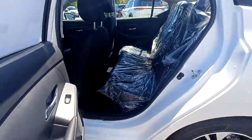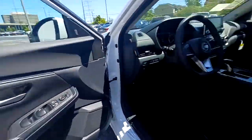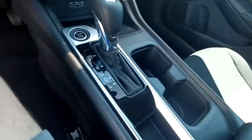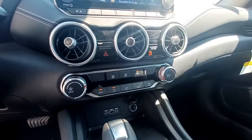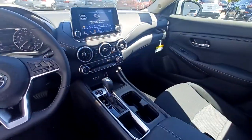Here's a sporty Nissan Sentra, the powerful midsize 4-door that prioritizes comfort, convenience, and safety. From its standard suite of driver-assist tech to its spacious upscale cabin and thoughtful storage solutions, this snazzy sedan makes your daily drive pure pleasure.